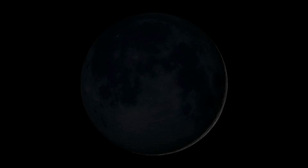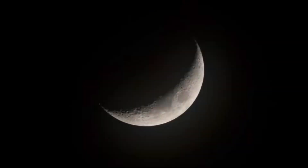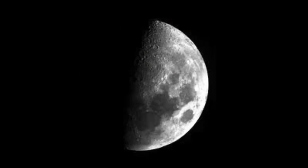The moon does not change its shape — it is always a big round rock. Instead, it only appears to change shape depending on how sunlight hits the moon during its orbit. On certain nights, you can only see a sliver or small piece of the moon. This is called a crescent moon. On other nights, it looks like someone sliced the moon in half. This is called a half moon.